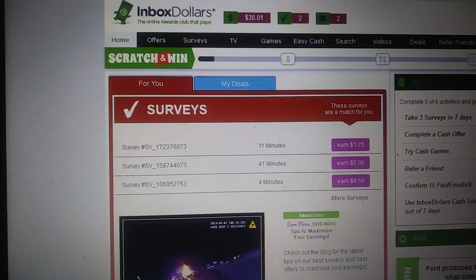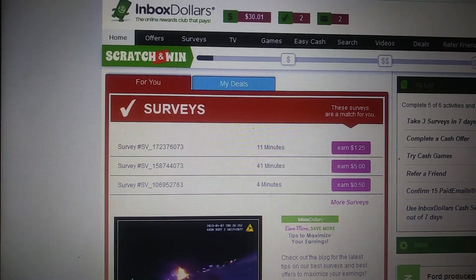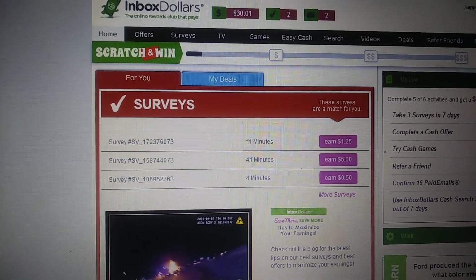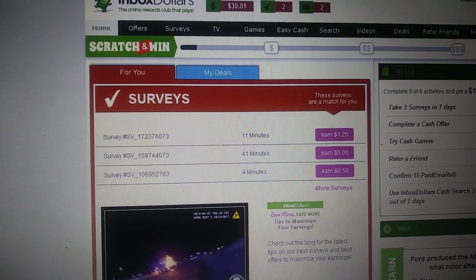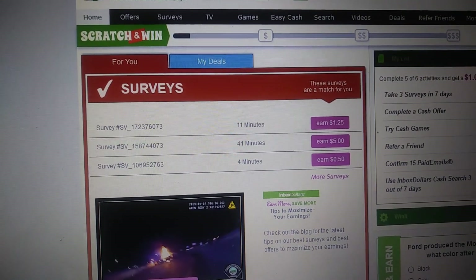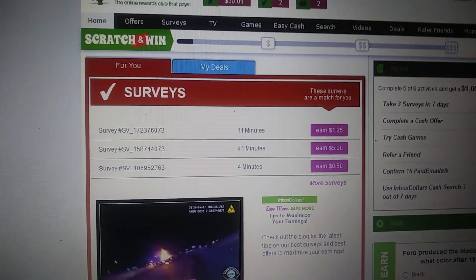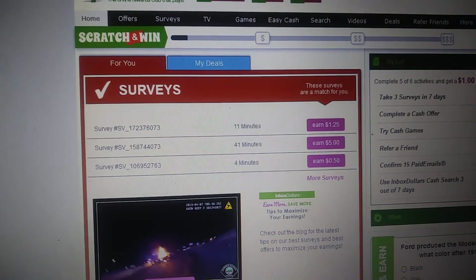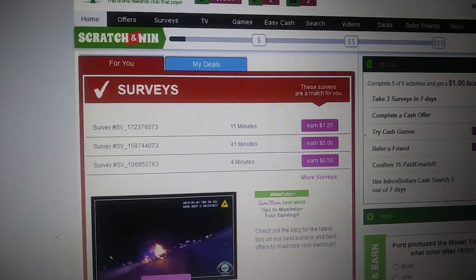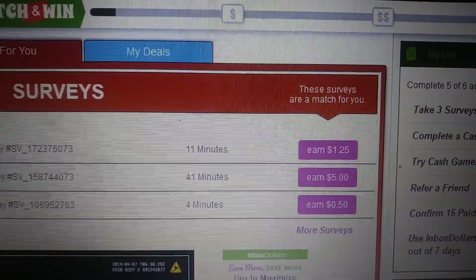As far as what I do on here — the survey section. Just like most sites, if you're gonna make good money, you're gonna have to take surveys. The good thing about their surveys is when you first get your account, after you get your $5 for signing up, you're gonna take profile surveys. You get paid for those — I believe they're about 25 cents each. Fill those out because that's how they determine what kind of surveys to send you. You can see at the top it says these surveys are a match for you.